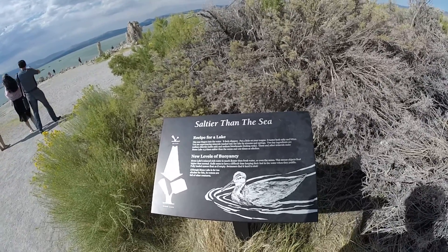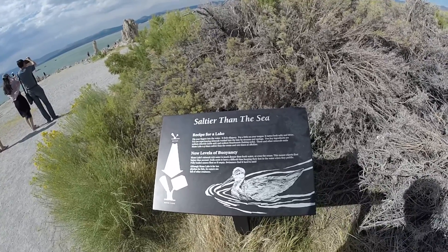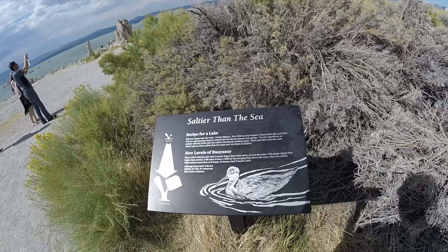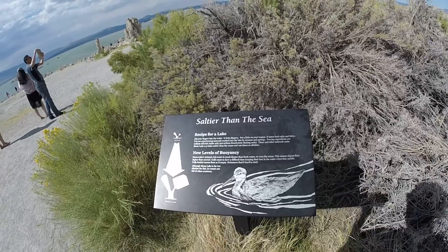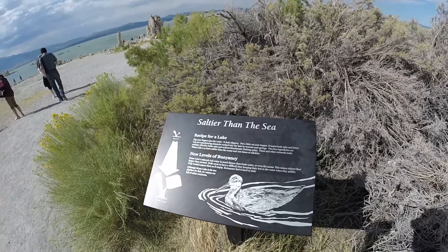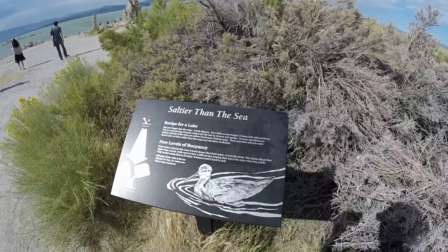Mono Lake's mineral-rich water is much denser than fresh water or even the ocean, so objects float higher than normal. Gulls seem to have a difficult time keeping their feet in the water when they paddle. Fully loaded canoes float as if empty, and swimmers find it hard to sink. Although Mono Lake is far too alkaline for fish, its waters are full of other creatures.